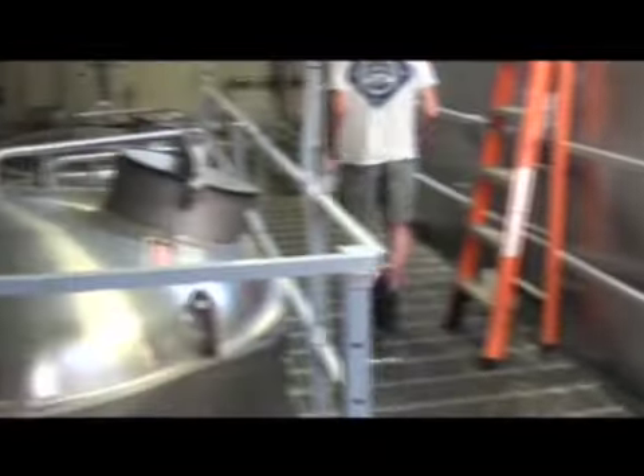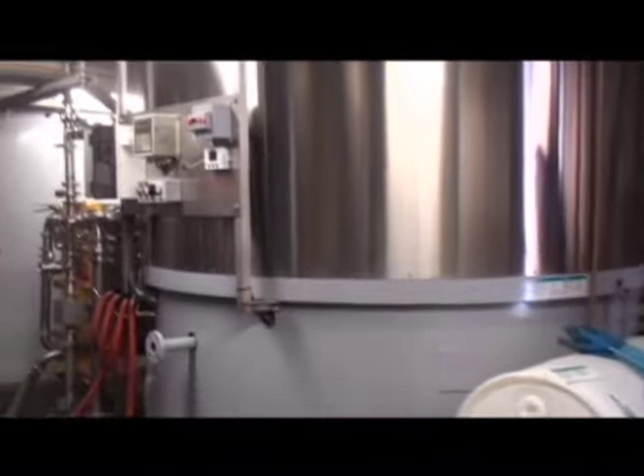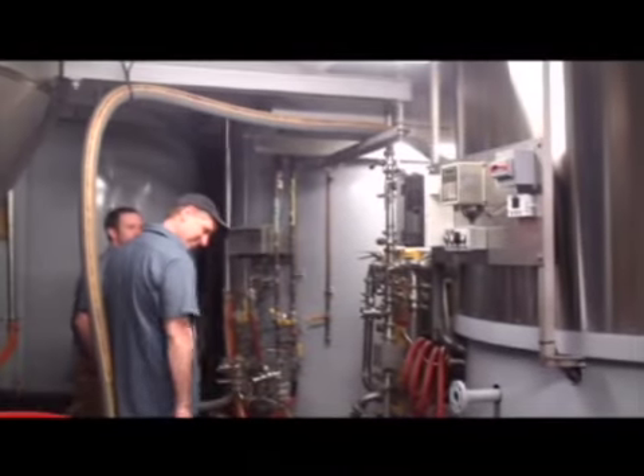The wort enters the brew kettle to be boiled with the hops. This is where most beers gain their personality. Hopping allows a brewer to choose the flavor, aroma, and bitterness of a beer. The mixture is boiled to extract flavors and sterilize the wort. Once the boil is complete, the wort drains into a large vessel called a whirlpool.